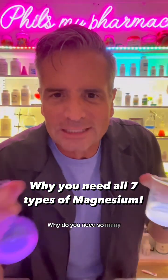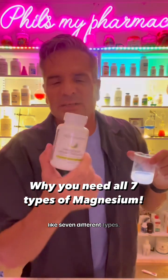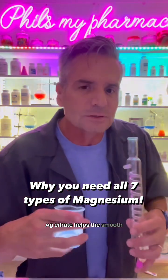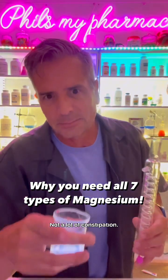Talking about magnesium — why do you need so many different types? Magnesium Breakthrough has like seven different types. Magnesium citrate helps the smooth muscle so you run smoother. Not a lot of constipation.